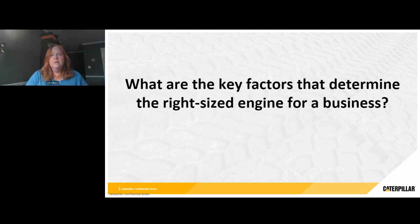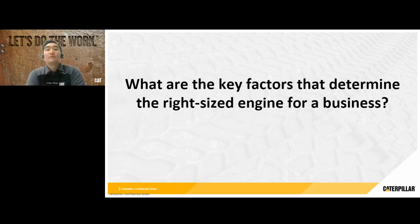What are the key factors that determine the right-sized engine for a business? Hi everyone, this is Alan — I can field this first question. When you ask about a right-sized engine, the concept is interesting. There's obviously no one-size-fits-all solution, especially when we talk in the off-highway world. At the very core of picking the right-sized engine would depend on a few characteristics listed on the next slide.